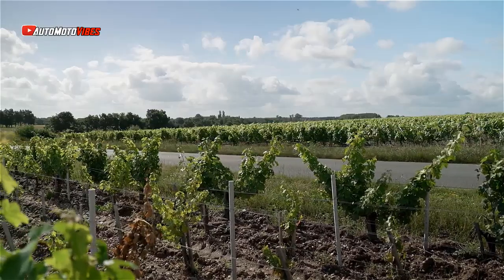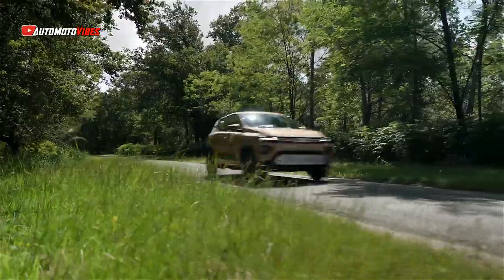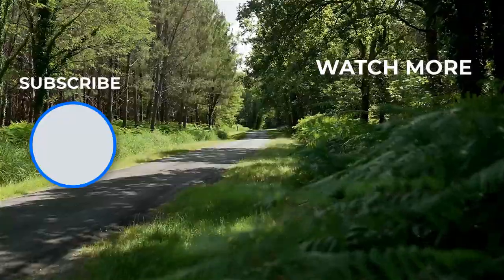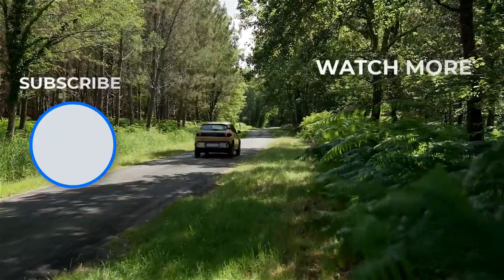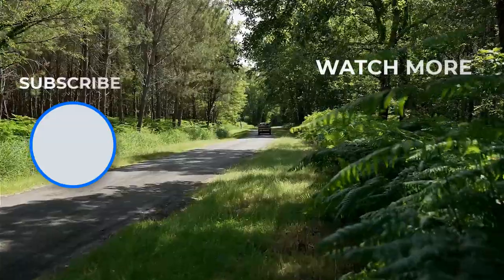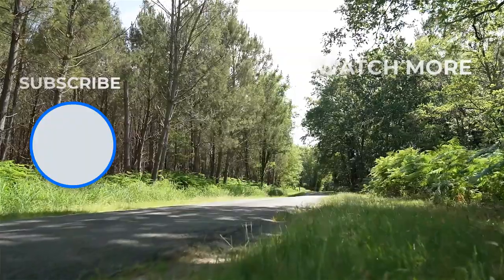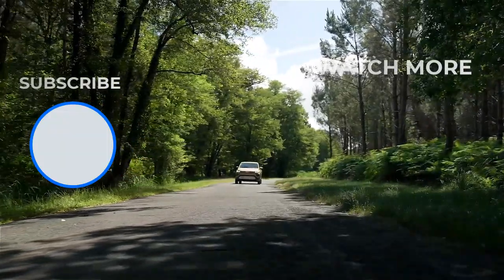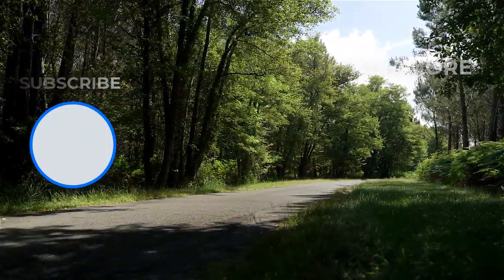The Dacia Spring, with its basic yet functional approach to electric mobility, caters to those seeking affordable, zero-emission transportation, particularly suited for city driving and small businesses making deliveries. While the price for the updated model has not been shared, the previous version was priced at around 20,000 pounds in Romania before incentives, and is manufactured in China.